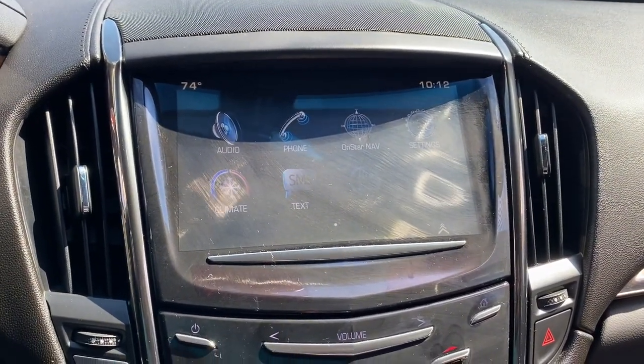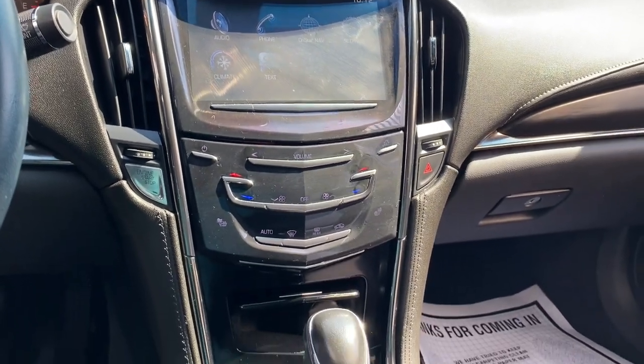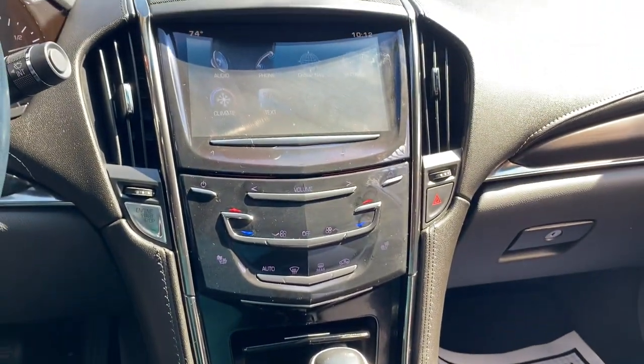The following are some of this vehicle's highlighted options: keyless entry, tire pressure monitoring system, stability control, intermittent wipers, and four-wheel disc brakes.